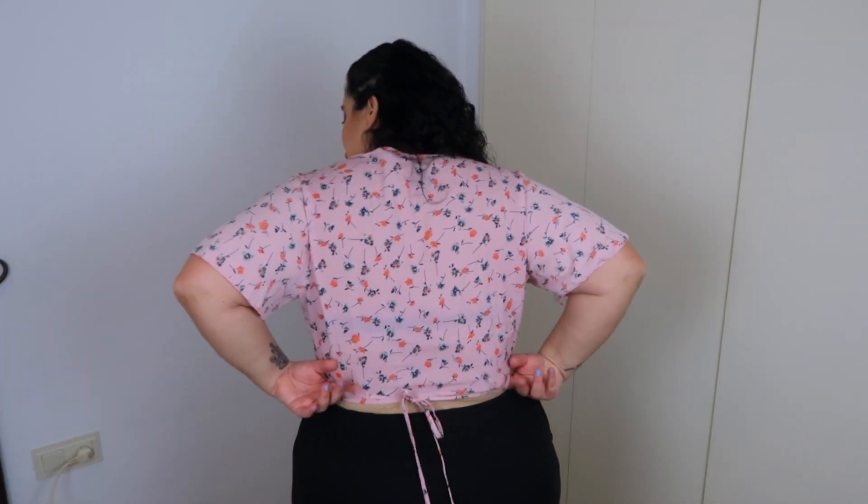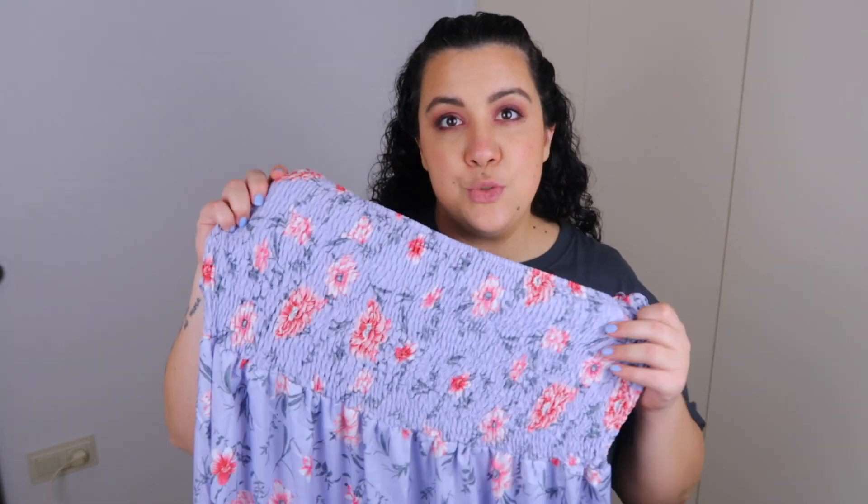Short sleeves, very flowy. Now into dresses — I got five. I'm looking for the perfect one for the summer, super simple, super easy to throw on and super comfy. So let's see.